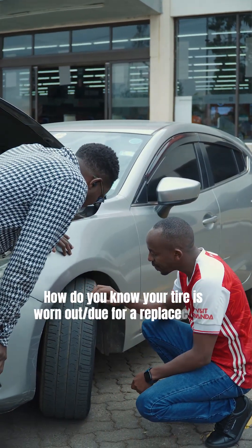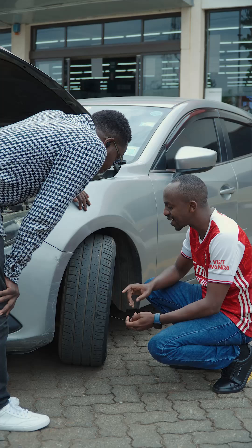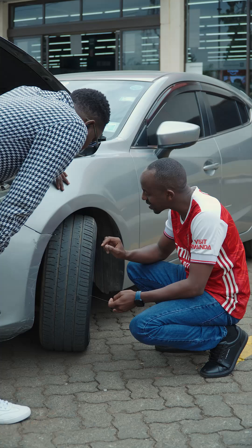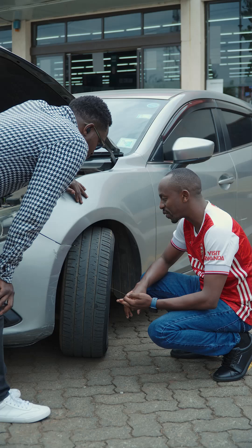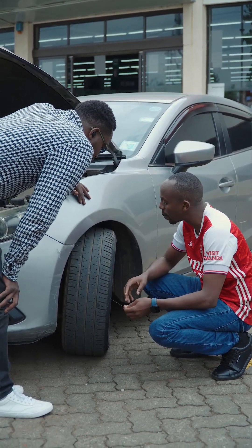I checked this tire. The rubber dries out when the tire becomes old, so you see cracks on it. If you look closely there are cracks. These cracks will make the tire lose pressure. Low pressure on a tire is a danger for you on the road because it will not perform optimally the way it should perform.